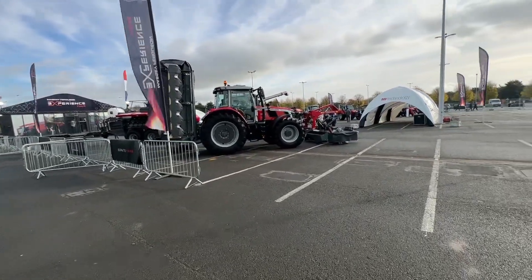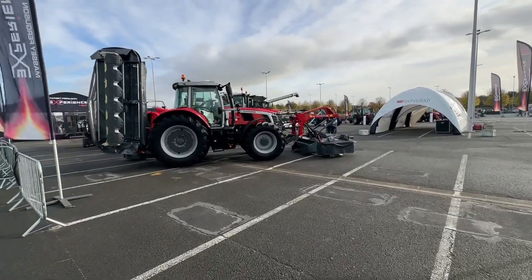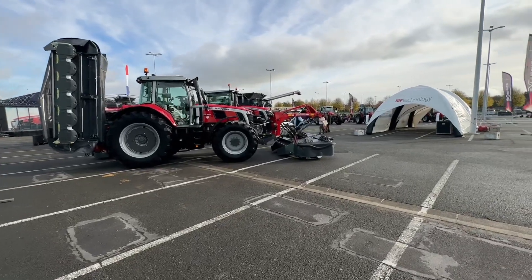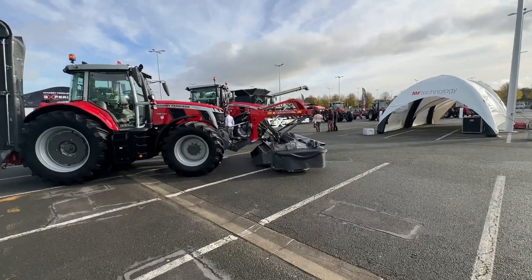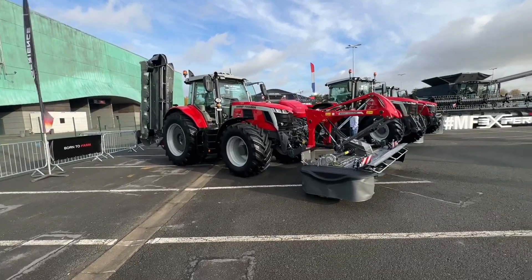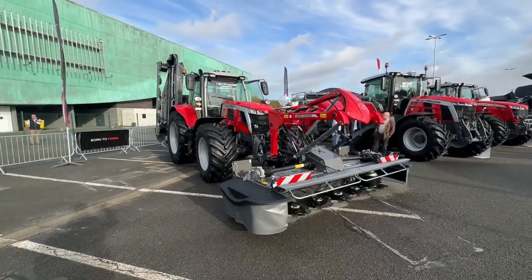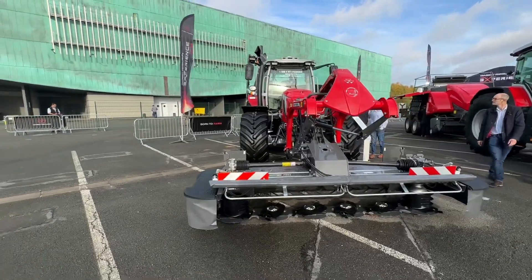There we are at the Seymour show, Paris. This is the Massey Ferguson experience that they're running at the show. It's actually outside — you get a little shuttle bus to it from the Massey Ferguson stand. It's a really nice way of doing things because obviously the stands on these shows are incredibly busy. So they've got a load of gear out here outside, nice weather today, and have a show you around.